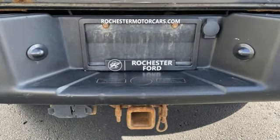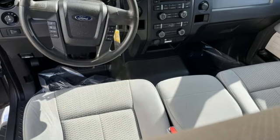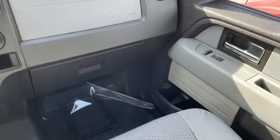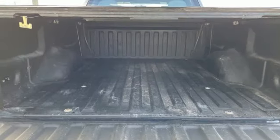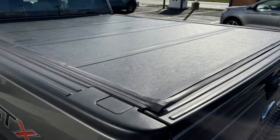V6 engine, electronic shift on the fly, automatic transmission, aluminum wheels, AM-FM satellite prep radio, 3 12-volt power outlets, manual tilting steering column, front tow hooks, gas pressurized shocks, and four-wheel drive.